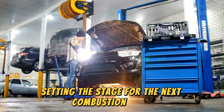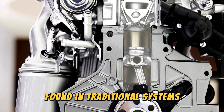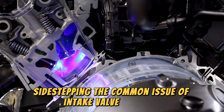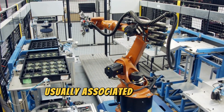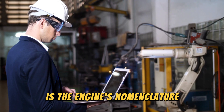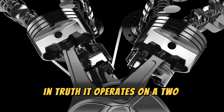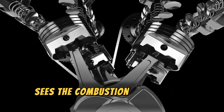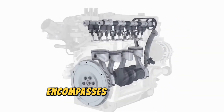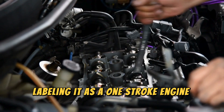Fuel is then injected and the chamber is compressed, setting the stage for the next combustion cycle. This inventive engine lacks the cams and valves found in traditional systems but features the advantages of direct injection, sidestepping the common issue of intake valve deposits usually associated with this technology. However, a point of potential confusion is the engine's nomenclature as a single-stroke or one-stroke engine. In truth, it operates on a two-stroke cycle. The first stroke sees the combustion and exhaust processes occurring almost concurrently, while the second stroke encompasses the intake and compression phases. Labeling it as a one-stroke engine would be misleading.